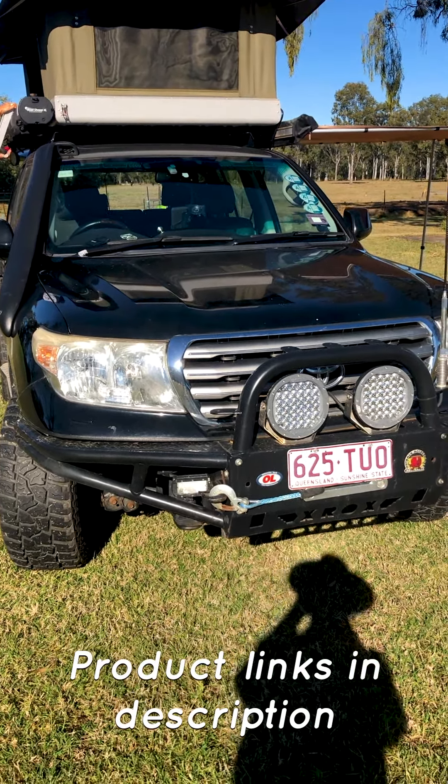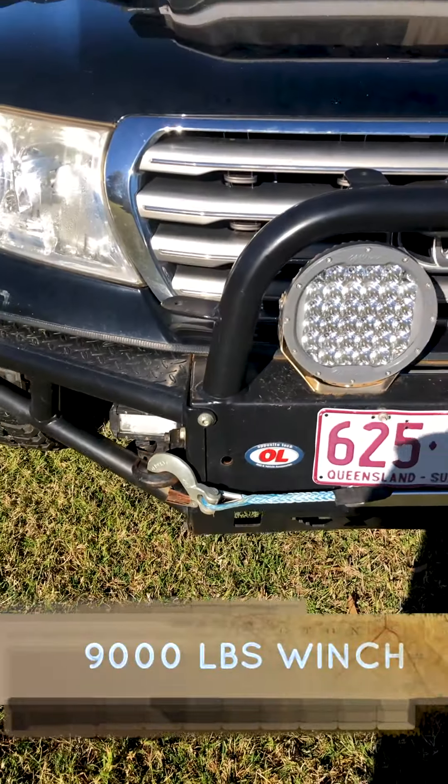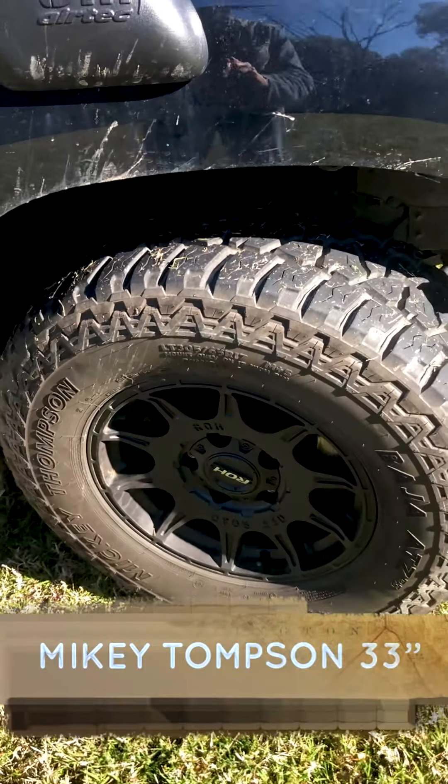We got a winch at 9,500 pounds, a very strong light, communication, and the tires are Mickey Thompson 33 inch.